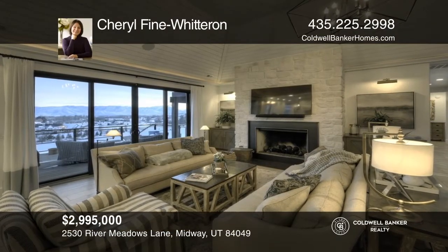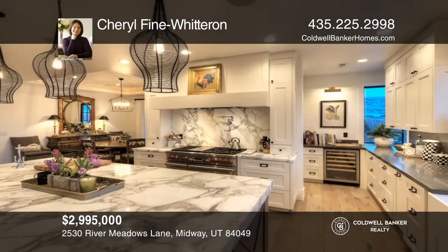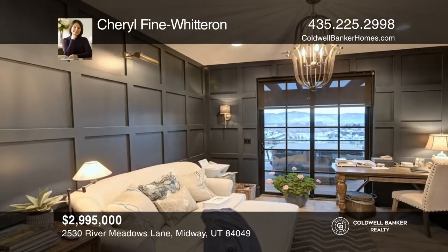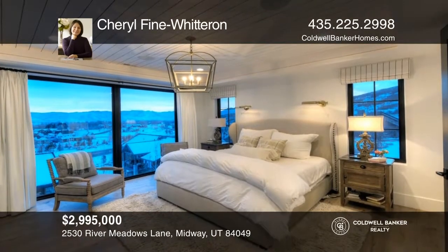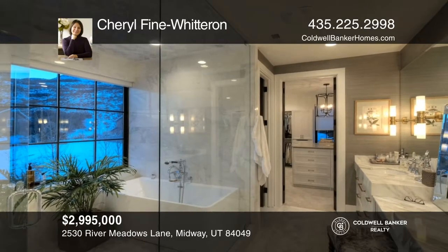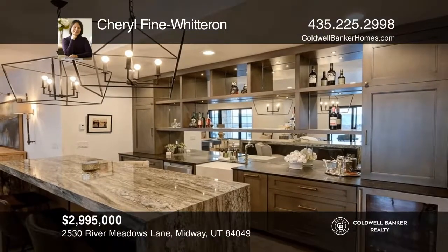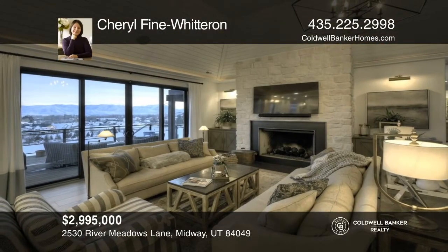Located near the quaint town of Midway, this absolutely gorgeous home is minutes away from Deer Valley's Mayflower Gondola, and there's fly fishing just across the street. Interior features include black French windows and doors, marble countertops, hardwood floors, and designer lighting. Enjoy views of Mount Timpanogos, the Provo River, and the twinkling lights across Heber Valley. The lower-level walkout has a stunning granite wet bar, fireplace, three guest rooms, and two baths. Every detail in this River Meadows Ranch home has been thoughtfully planned and executed. Hear all the details when you tour with Cheryl Fine-Witteron.